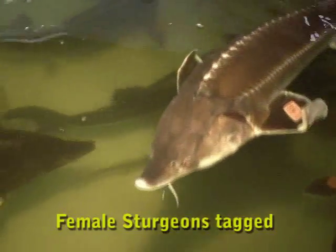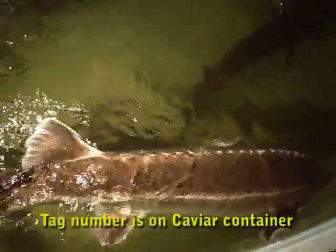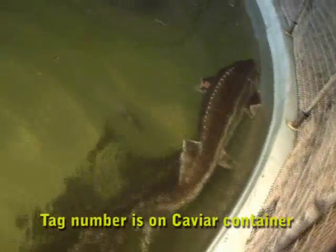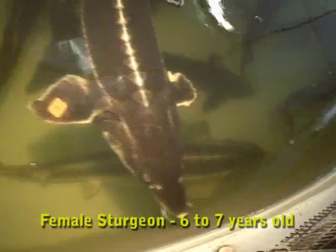When you see an animal tagged, it means it's a female. She has a serial number on her that stays with her all the way through — even when we take the caviar and pack it, that female's serial number will be on the can of caviar.